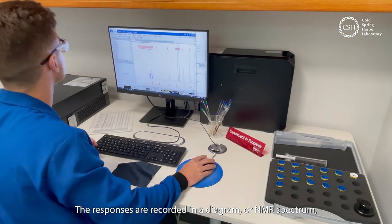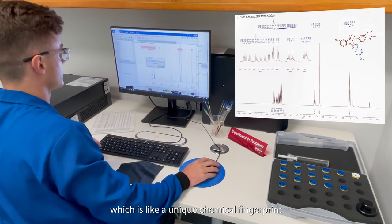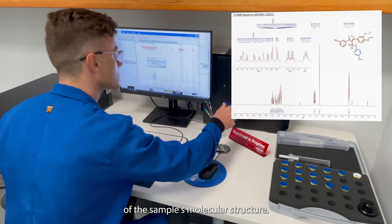The responses are recorded in a diagram or NMR spectrum, which is like a unique chemical fingerprint of the sample's molecular structure.